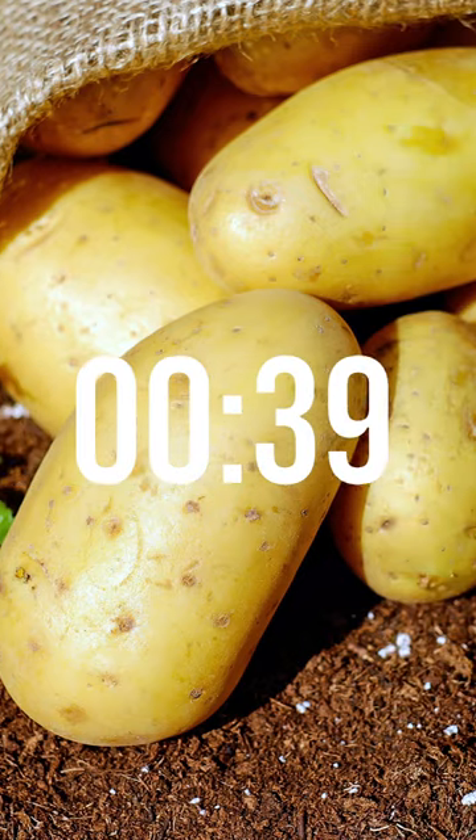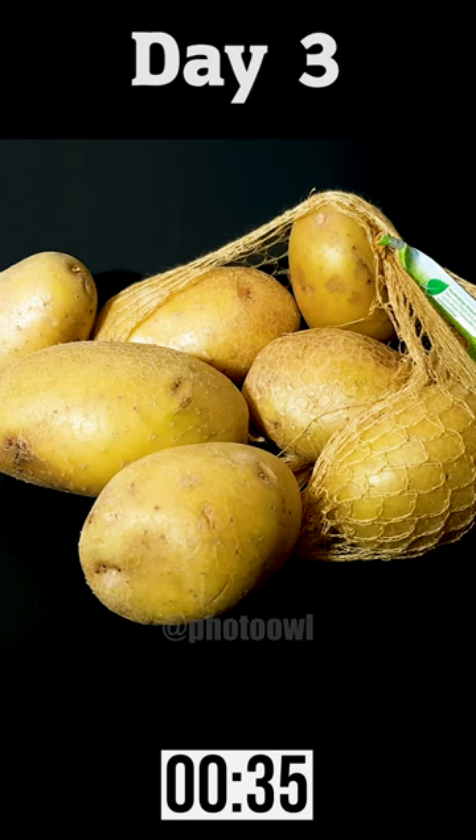Fascinating life of potatoes, all in just 40 seconds. At day 4, these spuds turned green due to chlorophyll, prepping for growth and photosynthesis.